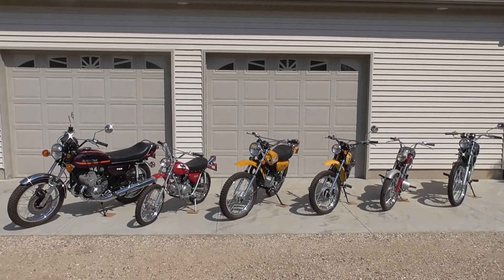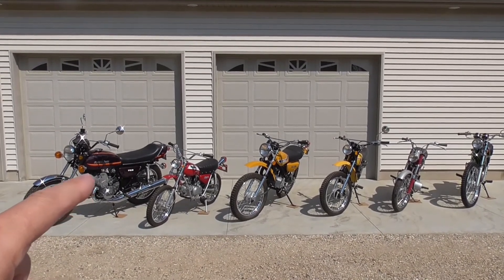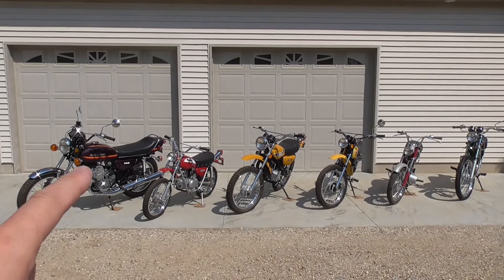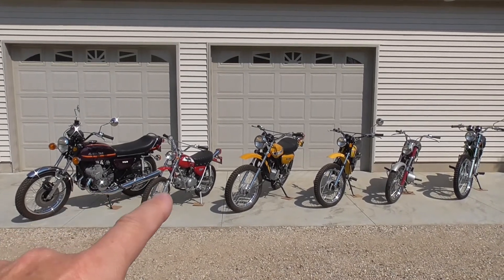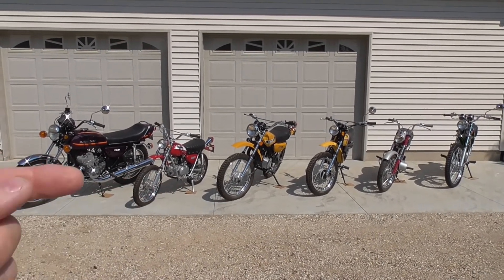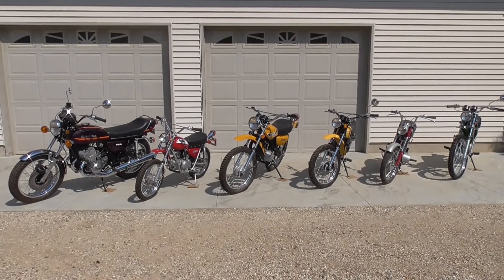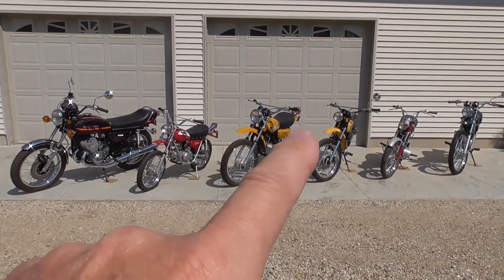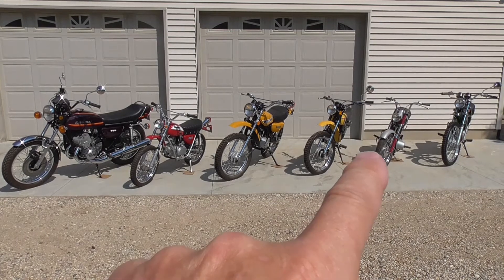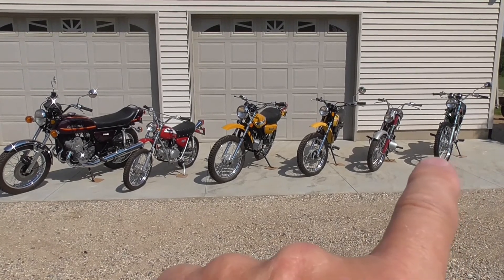I've got them lined up in the order they were restored, from left to right. Over here on the left we've got a '73 Kawasaki H2 750 triple. Then a '71 Honda SL70 — second bike I restored right after the triple. The 1973 Suzuki TS185 in the middle. Then a '72 Kawasaki G5 100, a 1966 Yamaha YL1, and then a 1971 Honda SL125.